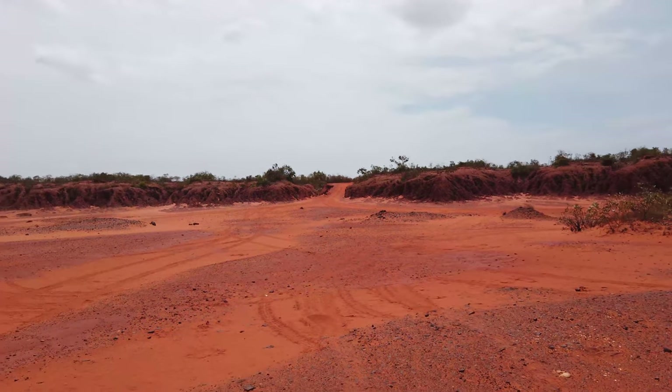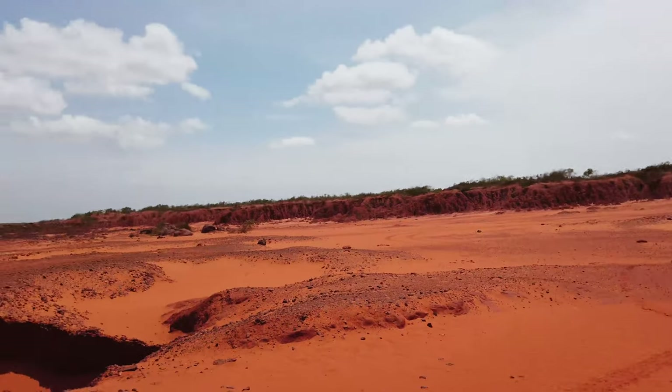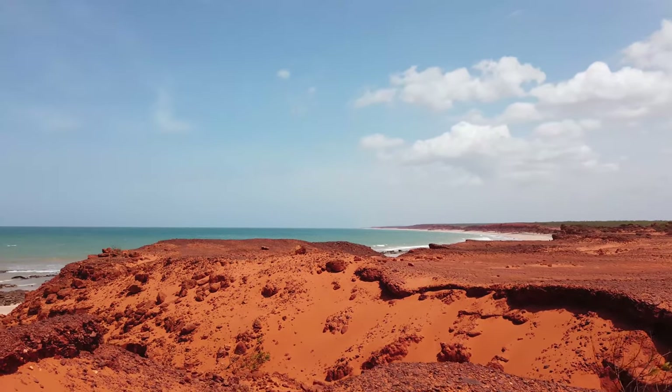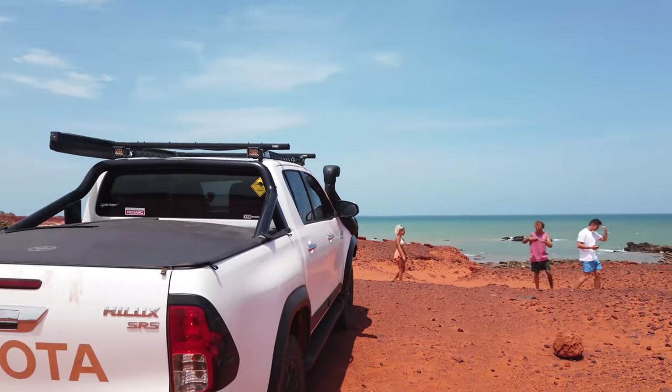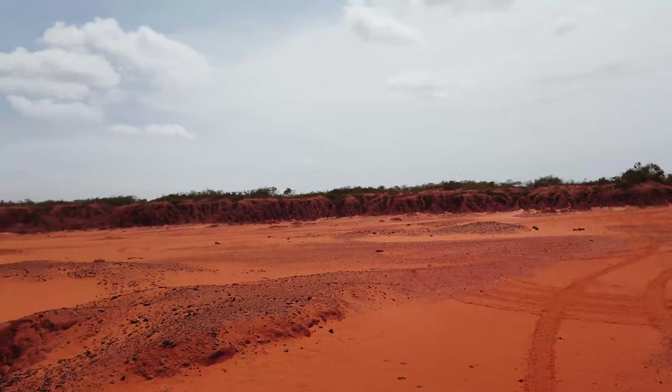We've just got to our first stop at James Price Point. We just came down the little track over there and now we're just having a little look around. The beach is so nice — it's a bit windy, but have a look. It is insane. So, so nice.